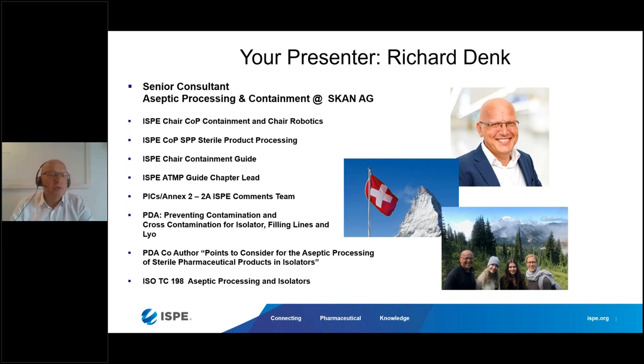I'd also like to mention this recently published PDA document on preventing contamination, pointing to considerations for aseptic processing of serial pharmaceutical products and isolators. I posted it on my LinkedIn recently and it hit more than 21,000 views and comments, which really surprised me. I'm also a member of ISO TC 198 on aseptic processing.